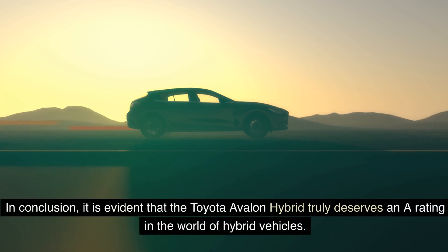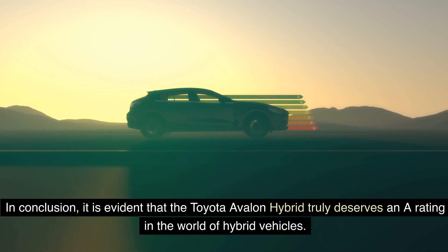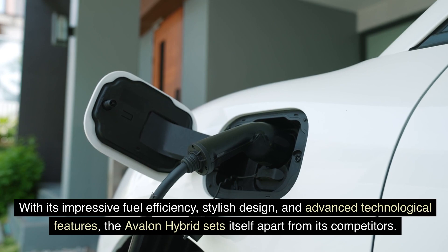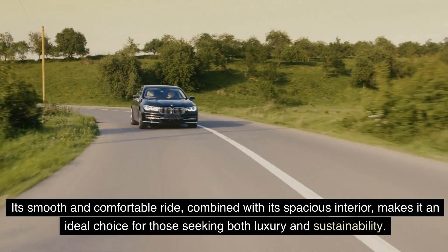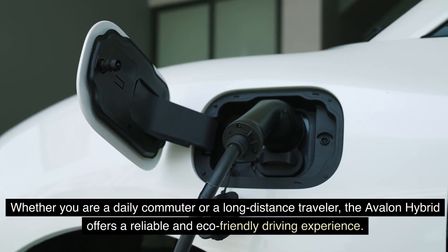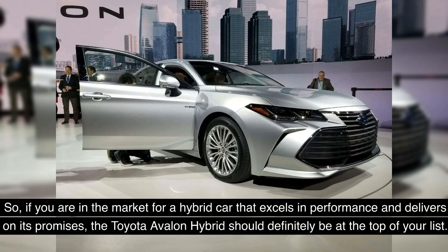In conclusion, the Toyota Avalon Hybrid truly deserves a top rating in the world of hybrid vehicles. With its impressive fuel efficiency, stylish design, and advanced technological features, the Avalon Hybrid sets itself apart from its competitors. Its smooth and comfortable ride, combined with its spacious interior, makes it an ideal choice for those seeking both luxury and sustainability. Whether you are a daily commuter or a long-distance traveler, if you are in the market for a hybrid car that excels in performance, the Toyota Avalon Hybrid should definitely be at the top of your list.